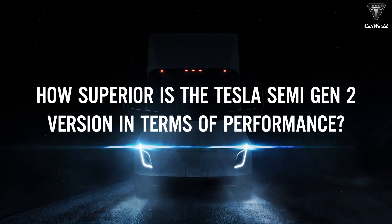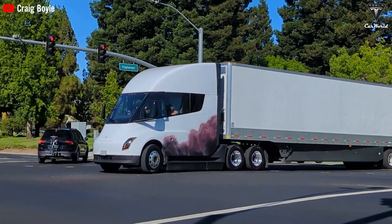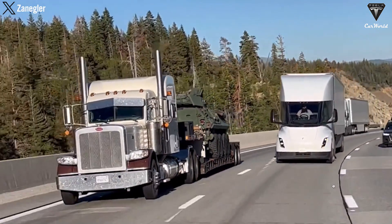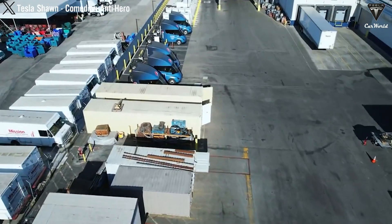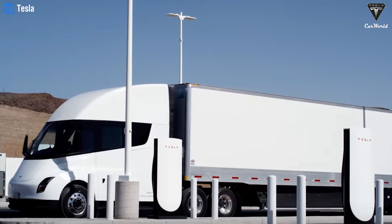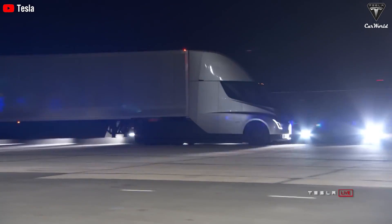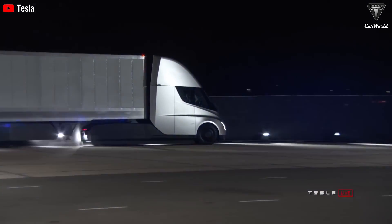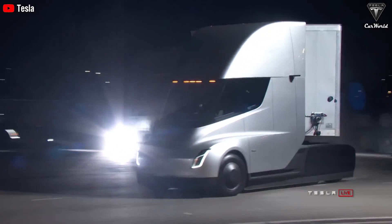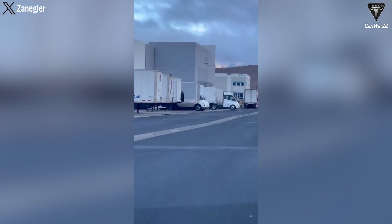How superior is the Tesla Semi Gen 2 in terms of performance? When it comes to long-haul trucking, both range and charging speed are critical. The Tesla Semi is designed with a range of around 500 miles on a 900 kWh battery. Tesla aims to provide fast charging capabilities with superchargers capable of adding up to 500 miles in a half hour, allowing drivers to make quick stops and get back on the road. The Tesla Semi Gen 2's full self-driving version 12.5 on Hardware 3 represents a significant leap in autonomous trucking, enhancing the vehicle's ability to autonomously navigate highways, optimizing route planning, lane keeping, and adaptive cruise control — contributing to better fuel efficiency and lower operating costs.